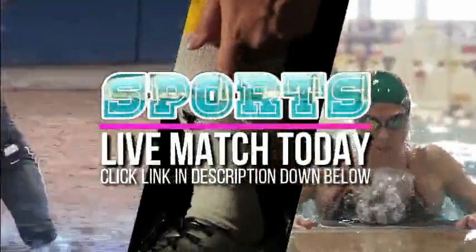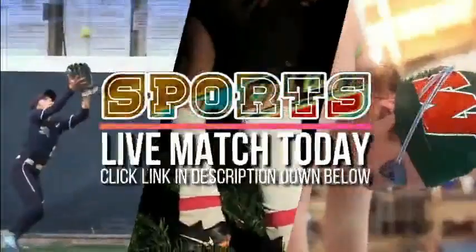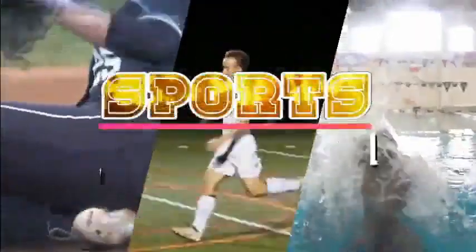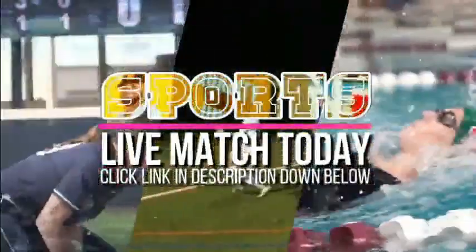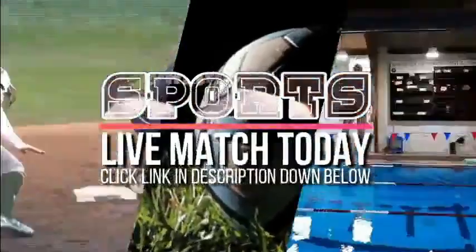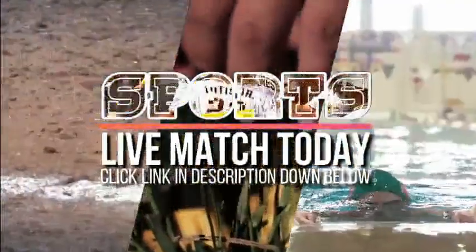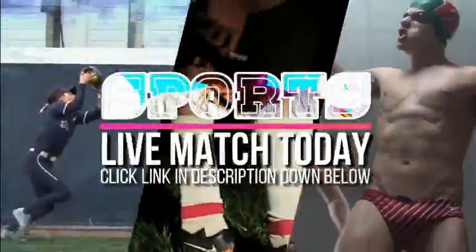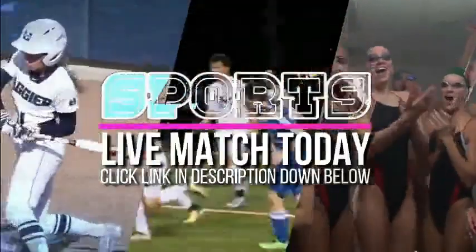That is definitely going to bring up a punting situation for the Panthers. Gordon had seen a touchdown — a 51-yard run by Cirillo — taken away. The Longhorns, who've been brought back to life, now find themselves in a pretty good position with two and a half minutes to go in the half. The Panthers will kick the ball away, fourth and 27 at their own 34-yard line.